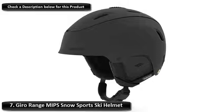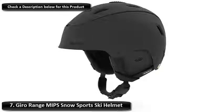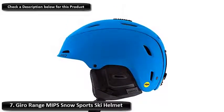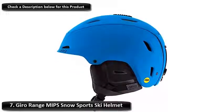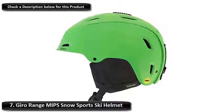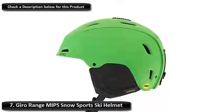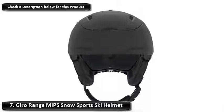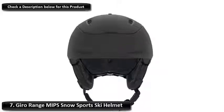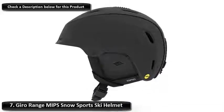Number 7: Gyro Range MIPS Snow Sports Ski Helmet. The Gyro Range MIPS is another top-range ski helmet for men. It's similar in price and quality to the Oakley MOD5 helmet, so choosing between them is really just down to personal preference. Like the MOD5, it features MIPS technology to stop your head from rolling in a crash. The main difference is the way it looks. The Gyro Range is a really cool-looking lid. It comes in a huge range of matte colors that suit the subtler ski outfits that you see on the slopes now. The chin strap also comes in different colors, making this one of the most versatile bits of ski gear you can get.